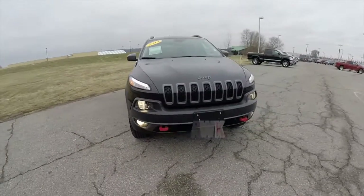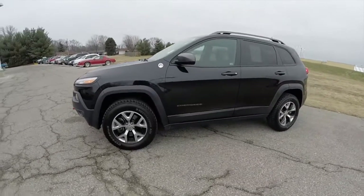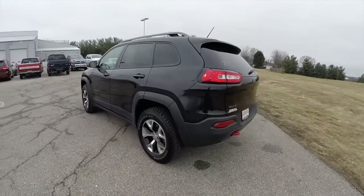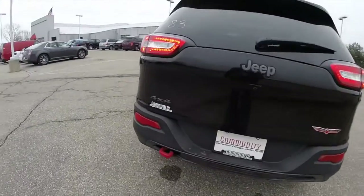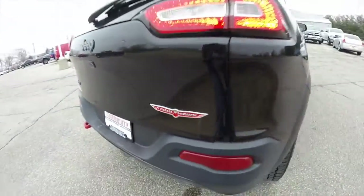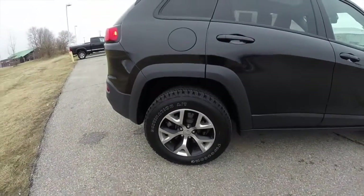Hello everyone. Today we're going to take a quick walk around and look at this 2014 Jeep Cherokee Trailhawk. This Cherokee is in brilliant black crystal pearl coat and has the black premium leather interior. It is powered by a 2.4 liter multi-air 4-cylinder engine with a 9-speed automatic transmission. It does have the 17-inch aluminum wheels with the flat black pockets, and it also has the Firestone Destination AT tires on it.